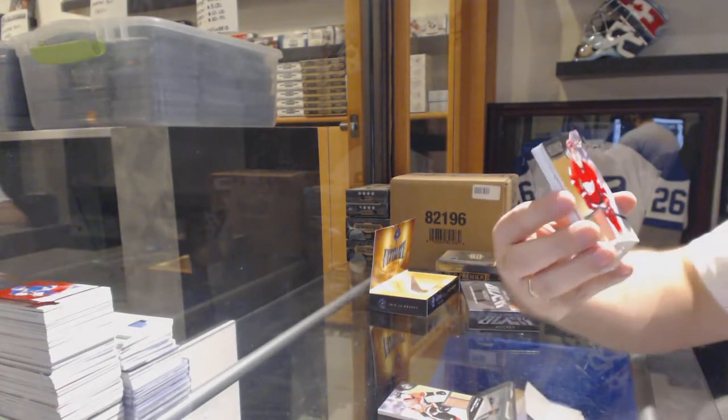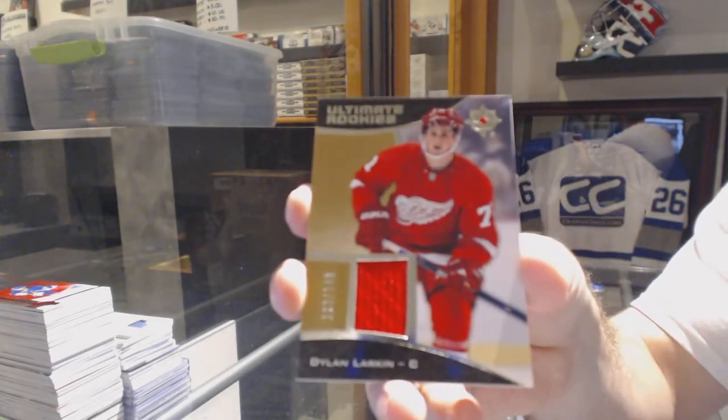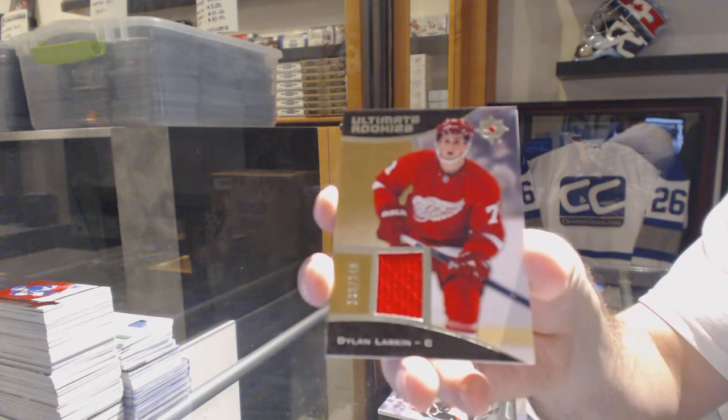For the Red Wings, number 149, base jersey rookie, Dylan Larkin.